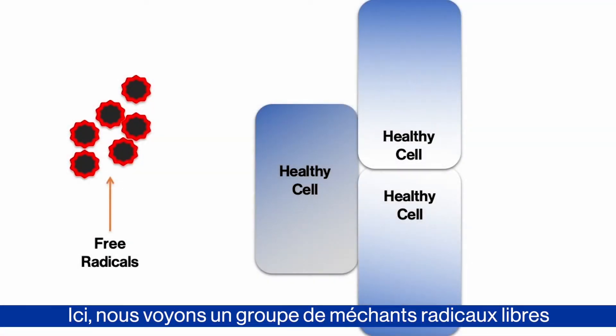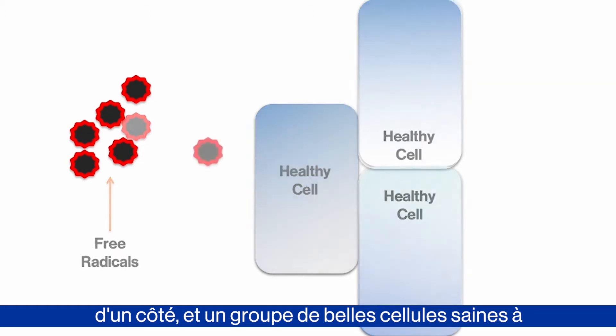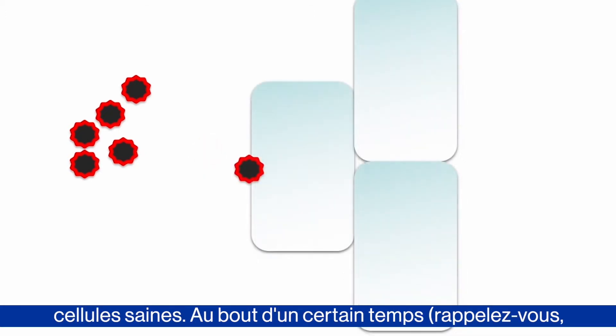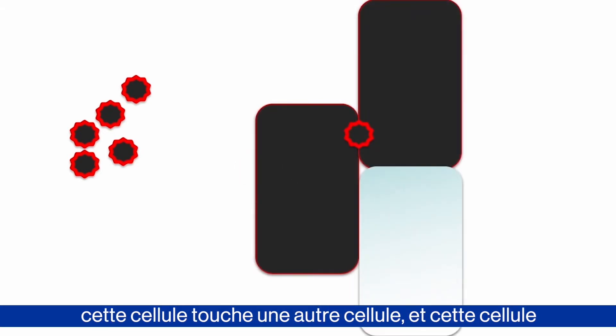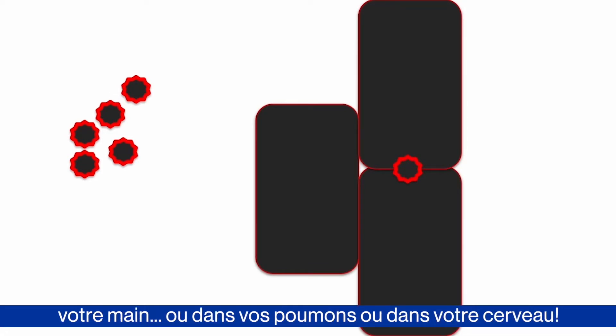Here we see a bunch of nasty free radicals on one side and a group of nice, healthy cells nearby. A free radical drifts over and touches one of the healthy cells. And after a short while — remember, when a free radical touches another molecule, it can turn it into a free radical and so on. So you end up with a damaged cell full of free radicals. And of course, that cell is touching another cell, and that cell is touching yet another cell. And voilà — you end up with a black spot on the back of your hand or in your brain.